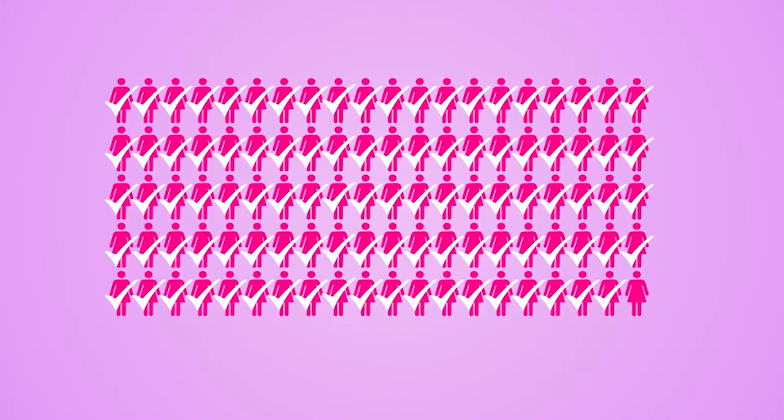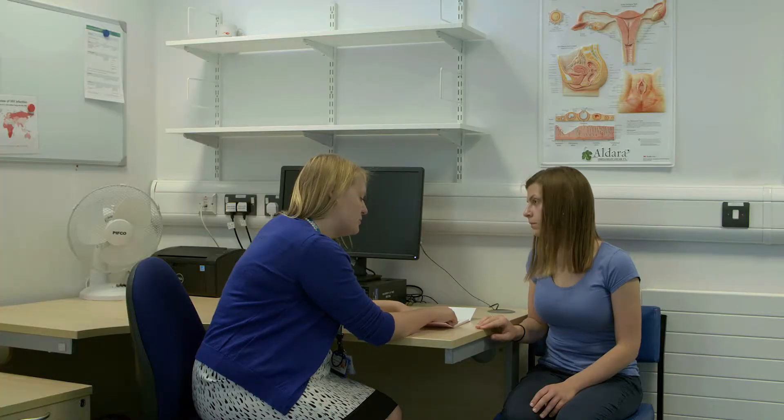Almost all women can have an IUS. Your doctor will probably ask you some questions just to check it is suitable for you.